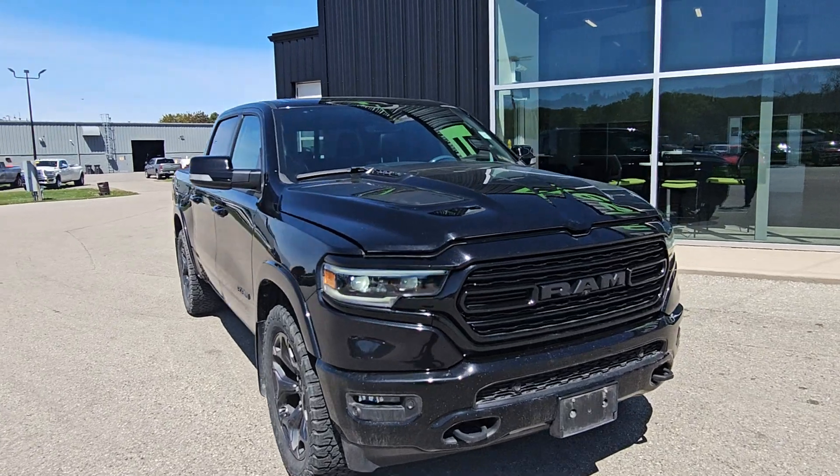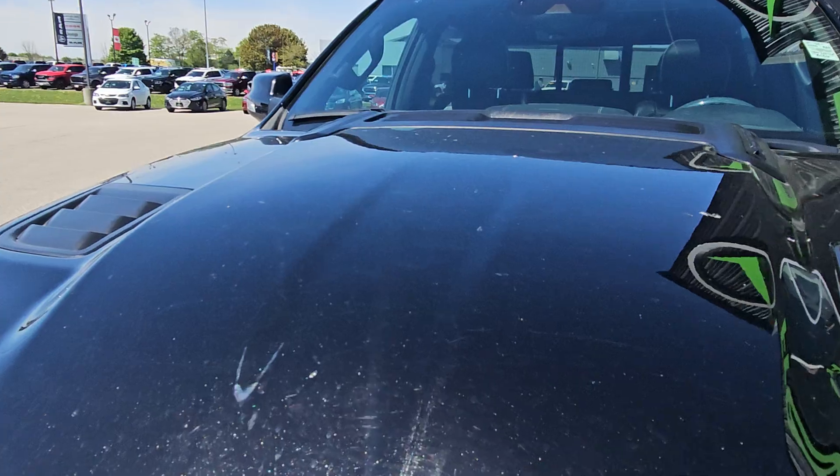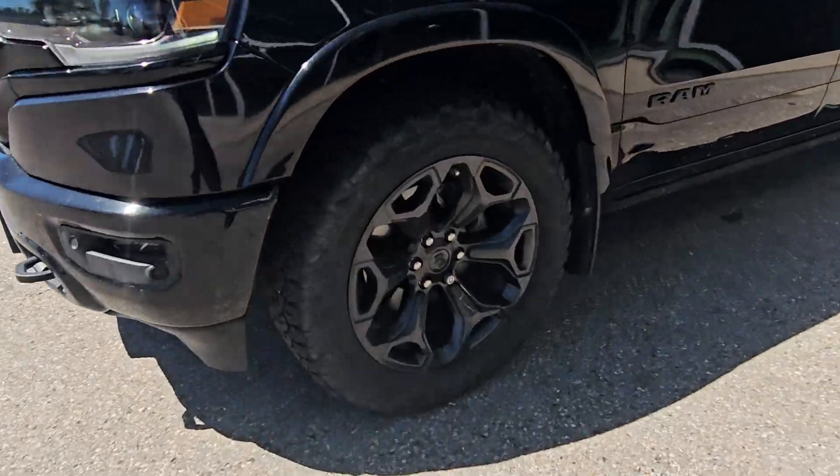Hi, this is Eric from Fresh Auto. We have a 2020 Ram 1500. This truck just came in, still needs to be cleaned. We have the 5.7 liter Hemi in it, 22 inch wheels.